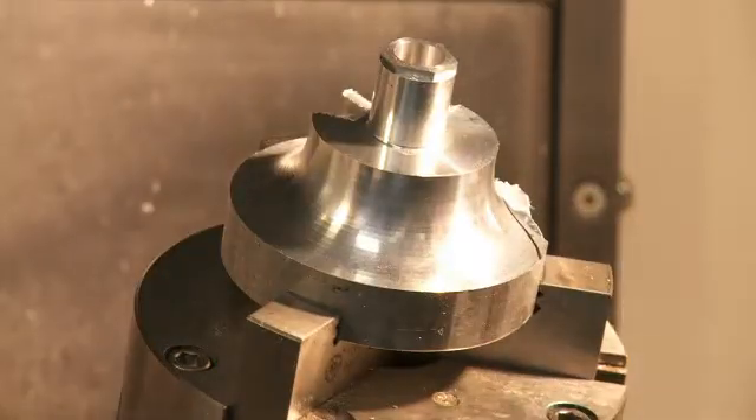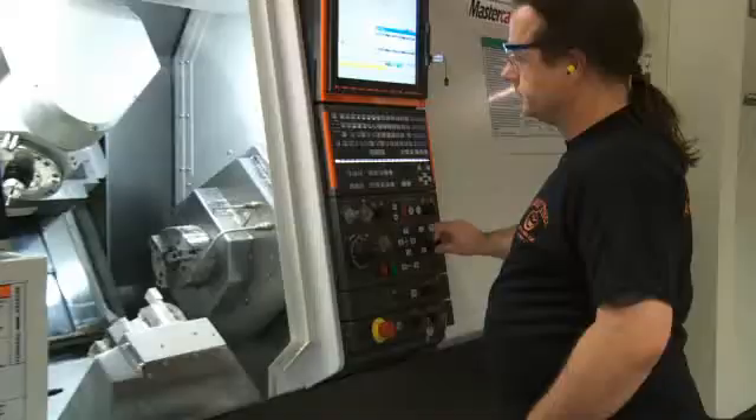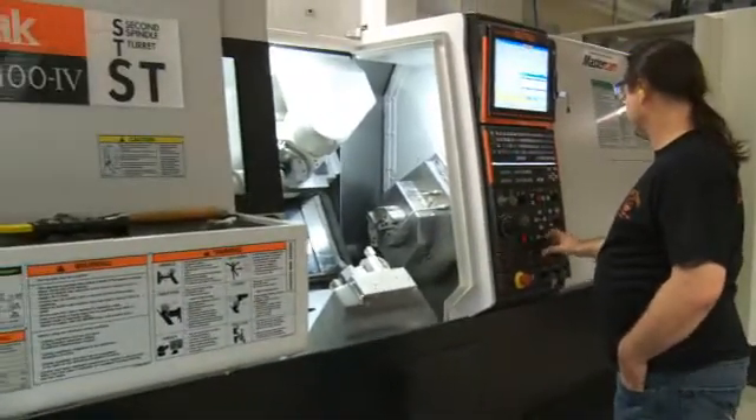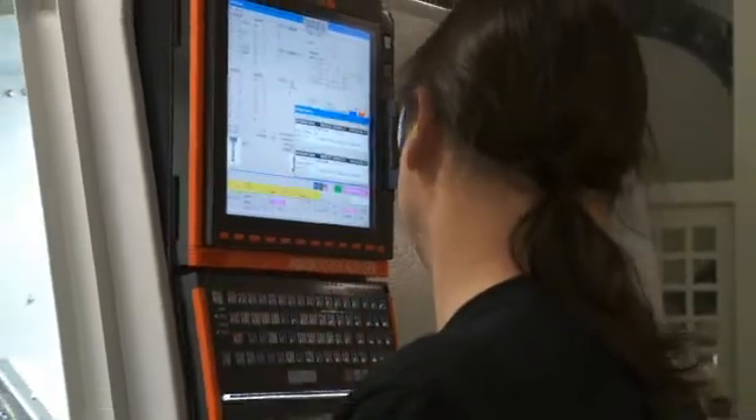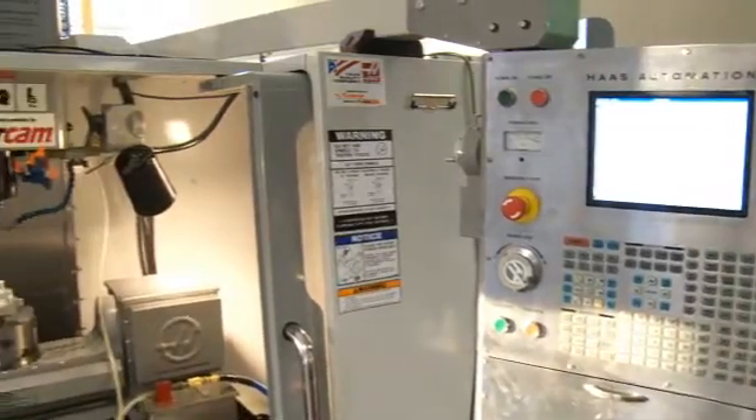We have an on-site machine shop. We insulated under the concrete slab and we insulated the foundation. In the floor is radiant heating. We also have the world's most expensive German-engineered garage door — it lets in a lot of natural light, and we get a little solar gain as well.